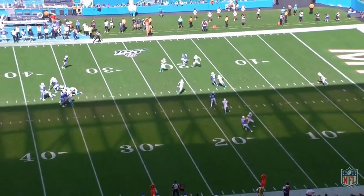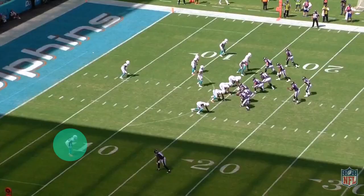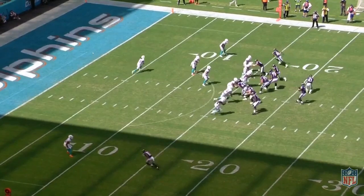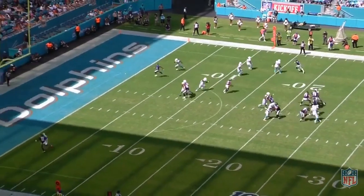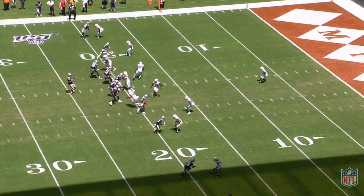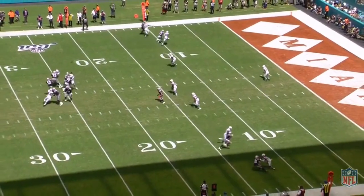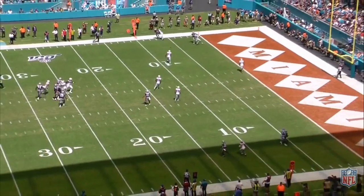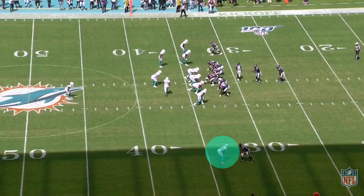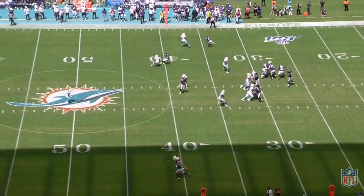You can see the efficiency and fluidity in his movements as he changes direction and plants to get out of his backpedal. He has truly elite change of direction, which gives him good flexibility as both a man and a zone corner. Howard does a good job of stacking on top of receivers and widening and washing them towards the sideline. He closes the available window for the quarterback to throw to, has the quickness to break on back shoulders, and isn't afraid of getting beat deep. You can see the receivers start on the numbers and get washed all the way to within a yard or two of the sideline.